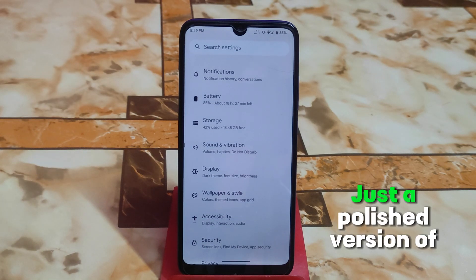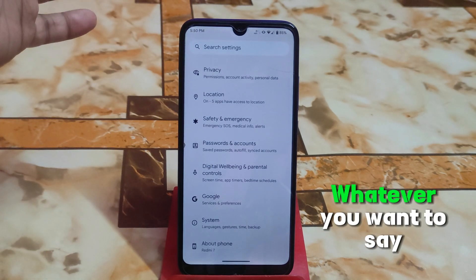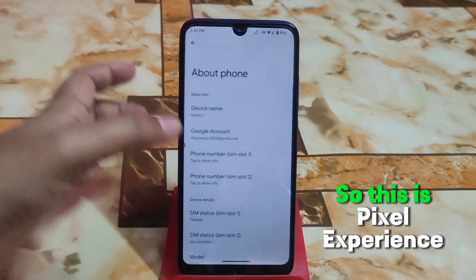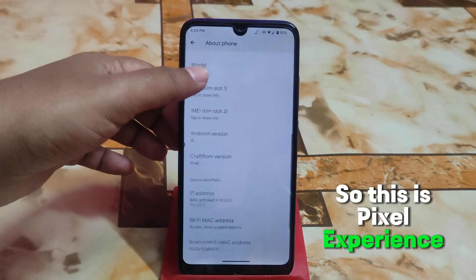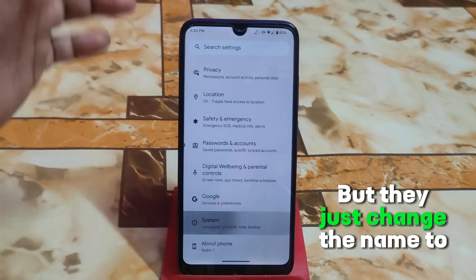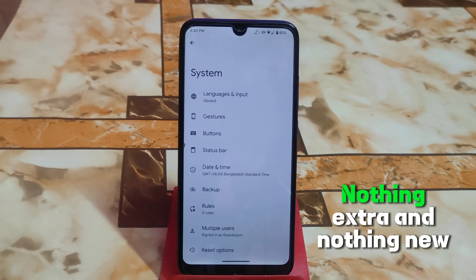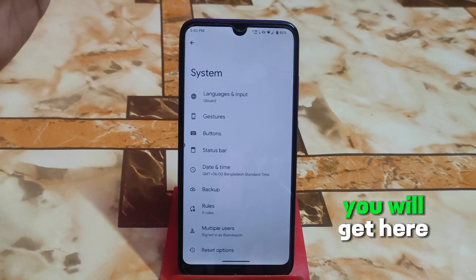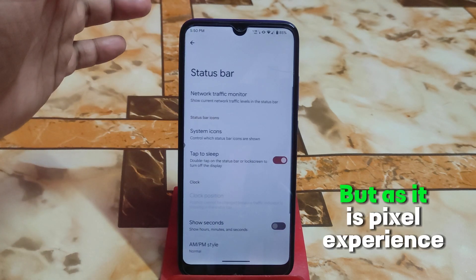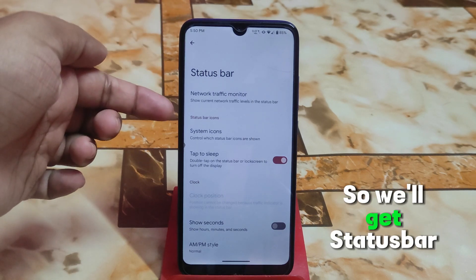I'll share my thoughts about this custom ROM. It is just a polished version of Pixel Experience Plus — they just changed the name to Craft ROM. Just a name change, nothing extra and nothing new you will get here.